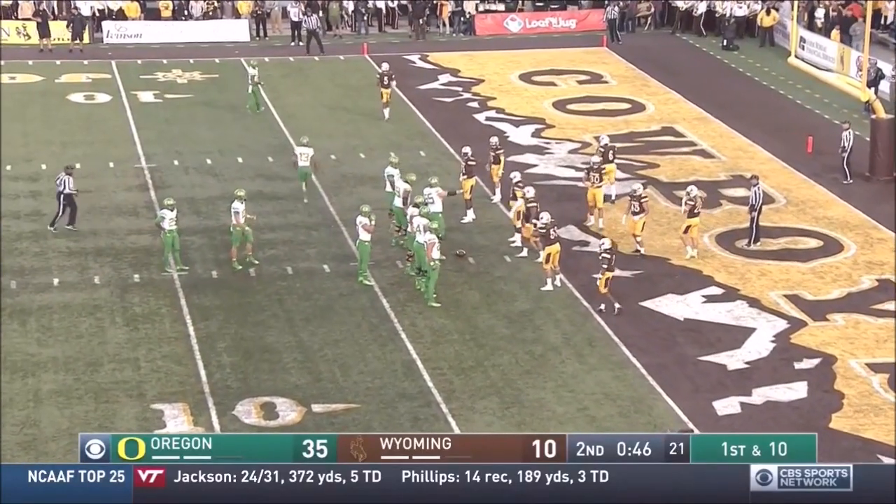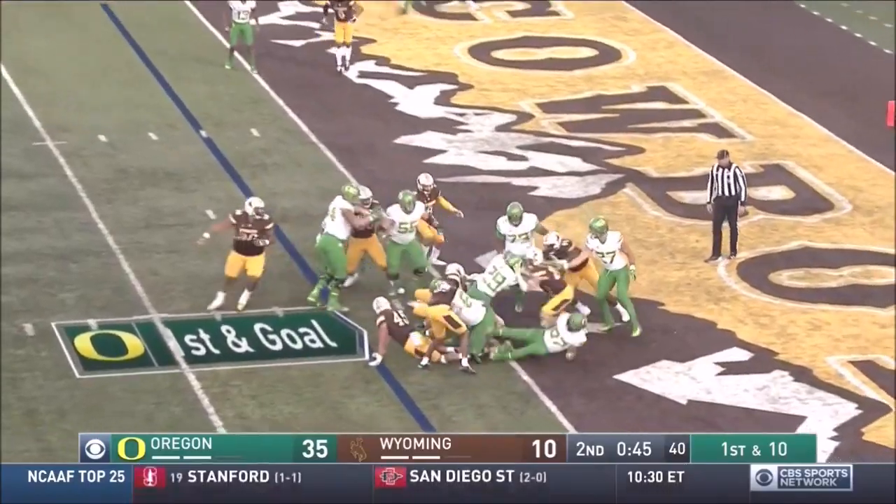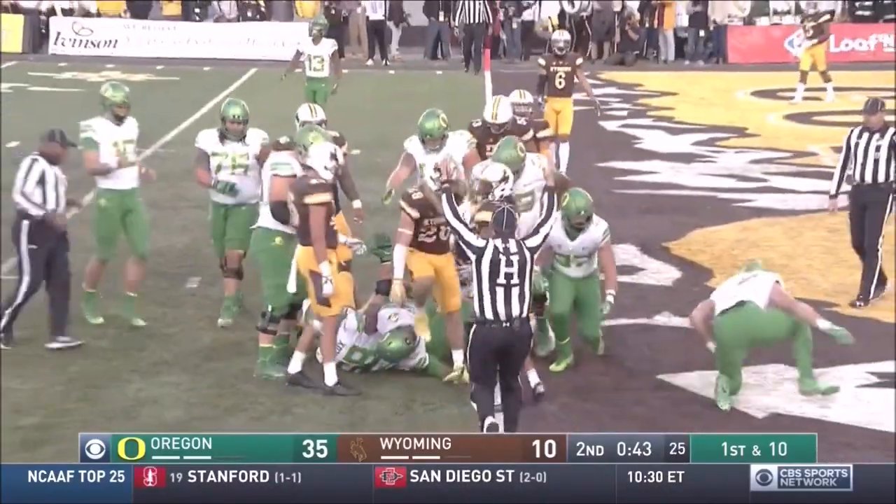The ball's on the two-yard line. Benoit in the backfield. He'll take it straight ahead. Benoit barrels across the goal line. Touchdown, Oregon again.